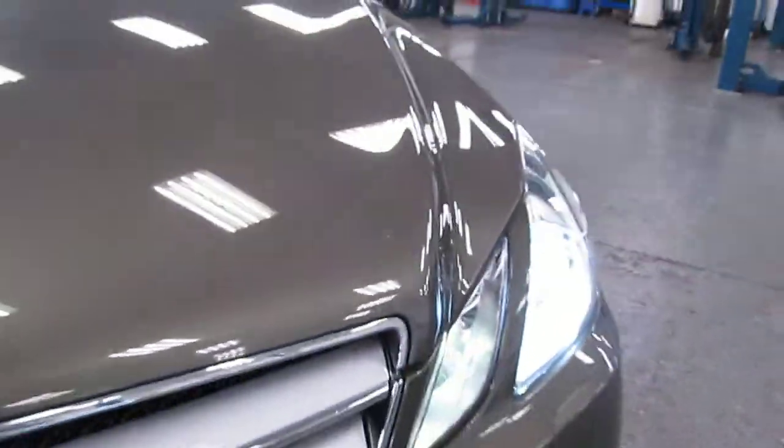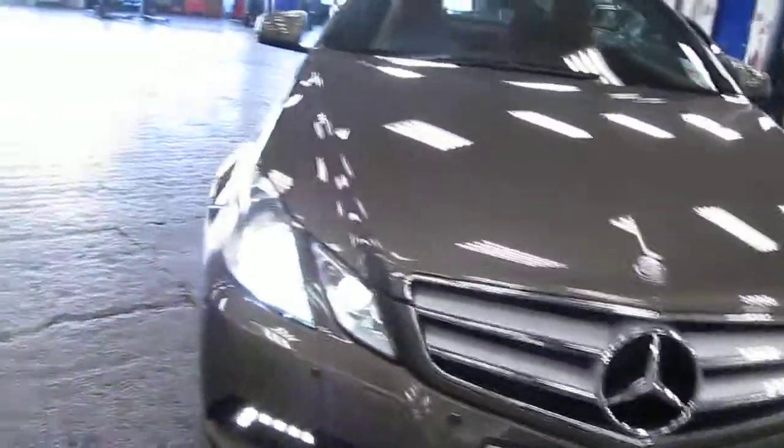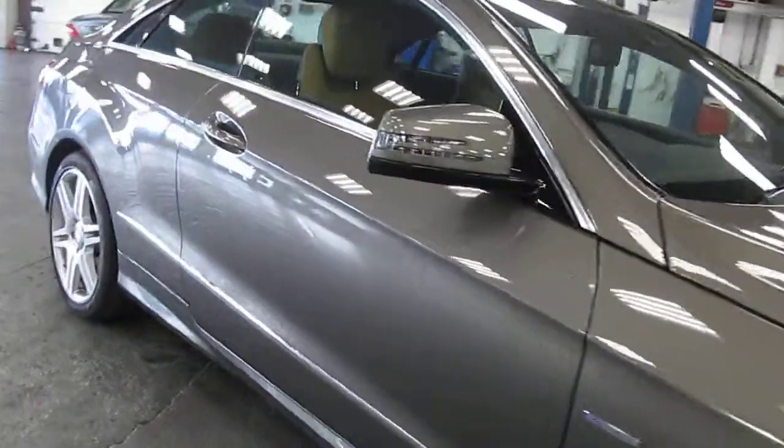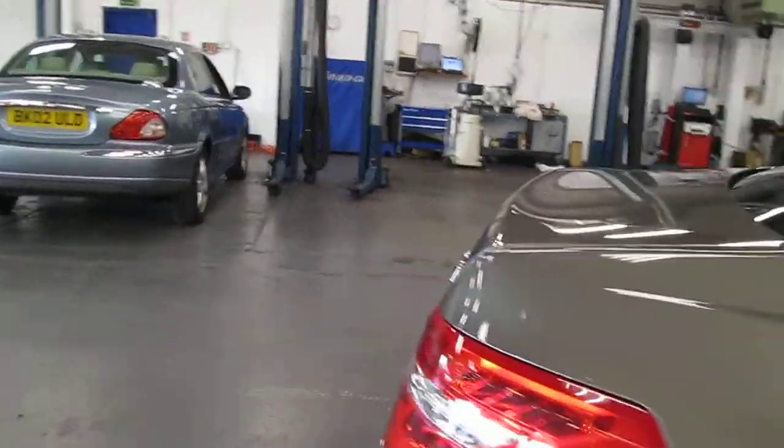Tiniest chips on the bonnet — little stone chips which would just need touching in. But other than that, I can't see anything at all that would prevent us from describing the car as showroom condition. Tyres are four millimetres good all round.